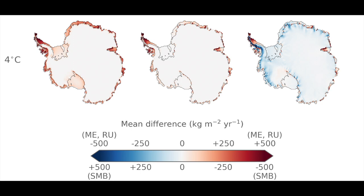But at 4 degrees there is quite a stark difference. The increase in melt and runoff relative to the historical period is quite large, and this causes quite a significant decline in surface mass balance over ice shelves. This suggests that changes are non-linear, so melt increases at 4 degrees are not simply equivalent to double the melt increases we see at 2 degrees.